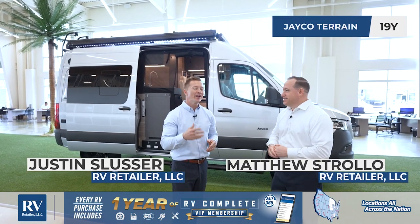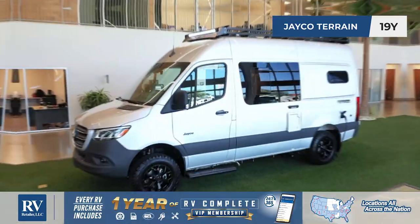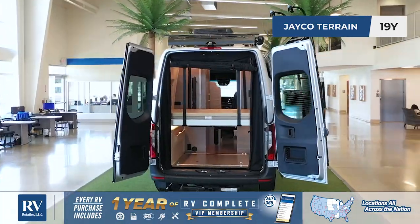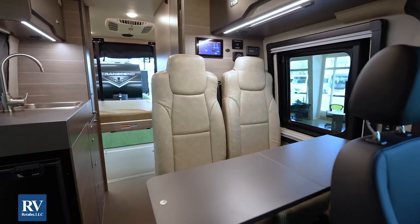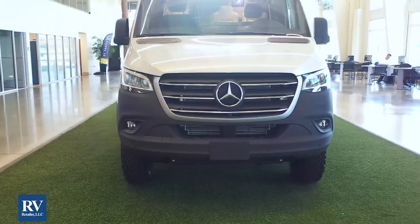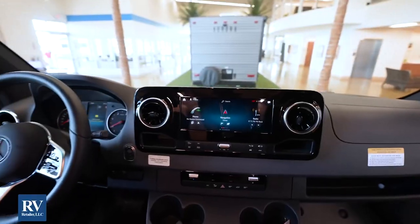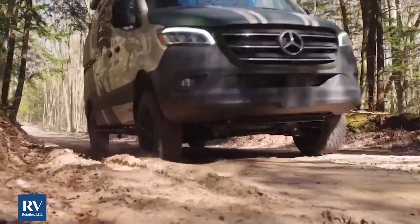Hi, I'm Justin. And I'm Matt. We're here today, very excited to talk to you about the brand new Jayco Terrain 19Y. This is so exciting because Jayco has never had a unit quite like this. This unit has some tremendous off-road capability unlike anybody in the marketplace. Let's jump right into it.